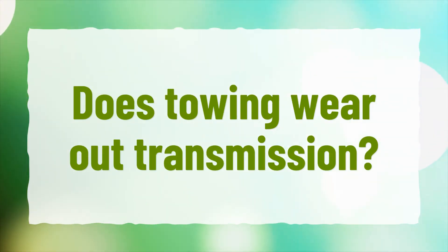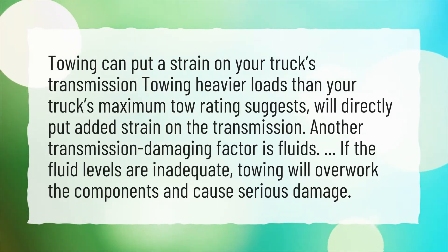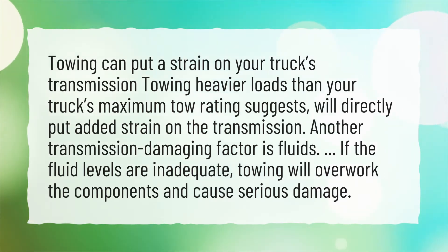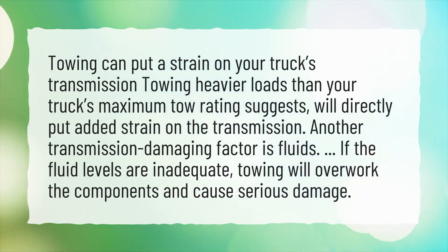Does towing wear out your transmission? Towing can put a strain on your truck's transmission. Towing heavier loads than your truck's maximum tow rating suggests will directly put added strain on the transmission. Another transmission-damaging factor is fluids — if the fluid levels are inadequate, towing will overwork the components and cause serious damage.